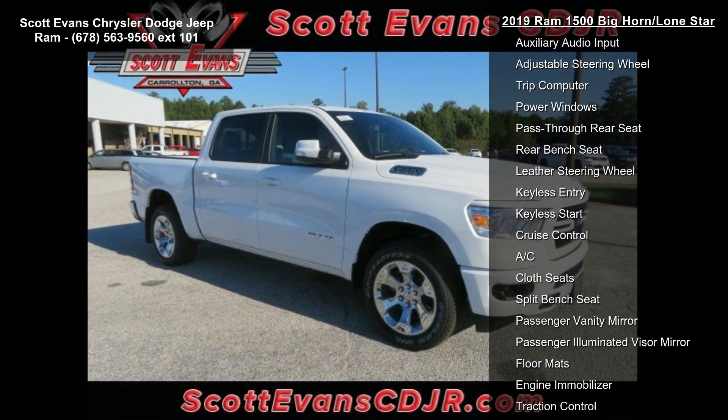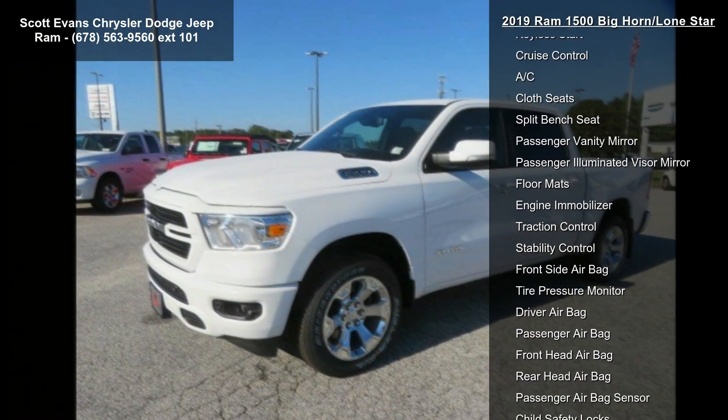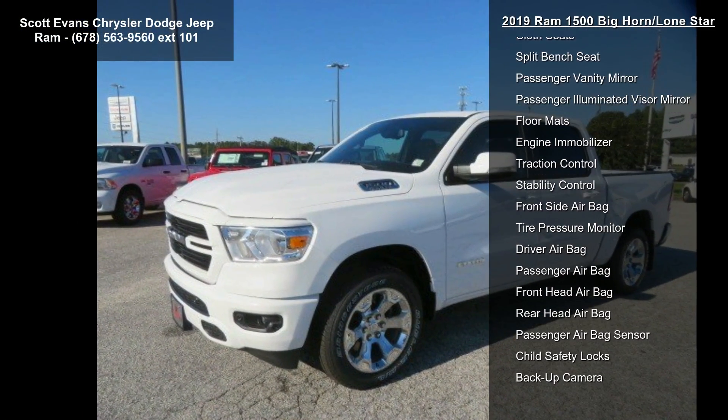Radio: Uconnect 4 with 8.4-inch Display. Wheels: 20-inch Aluminum Chrome Clad. Front and Rear Park Assist with Stop. Rear Wheelhouse Liners.